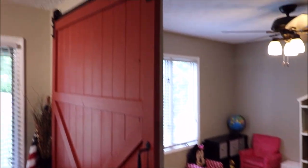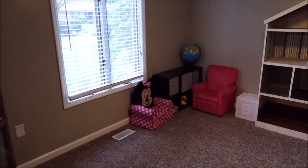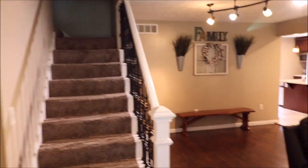Notice the nice sliding barn door here that enters into a nice family room, currently being used as a play room. Nice size room, and there's your staircase leading up to the second story.